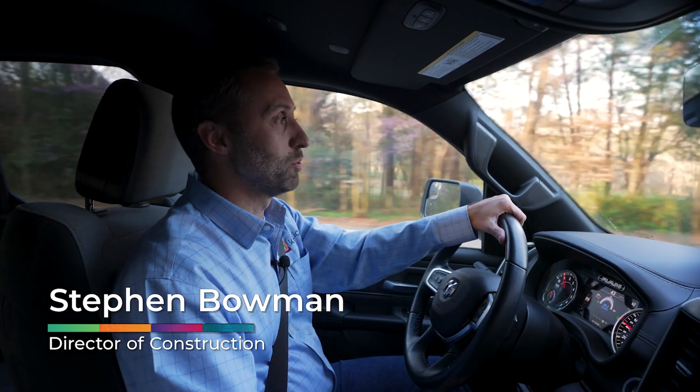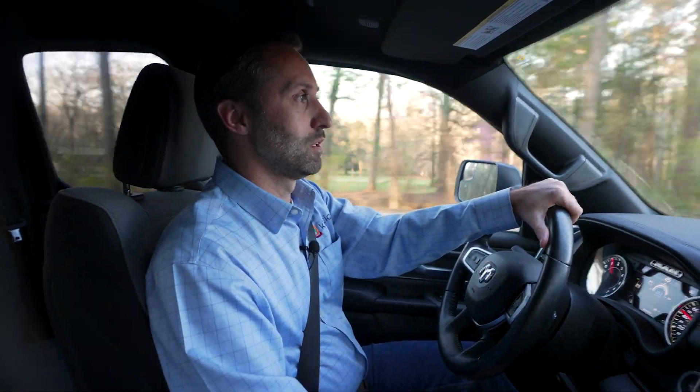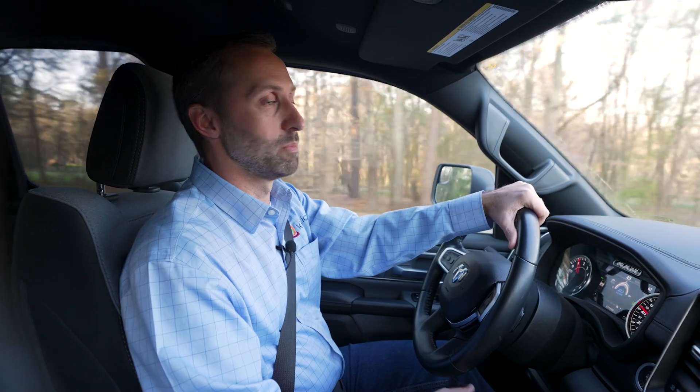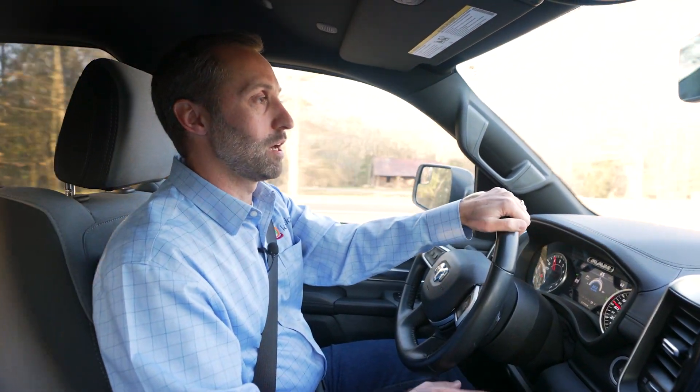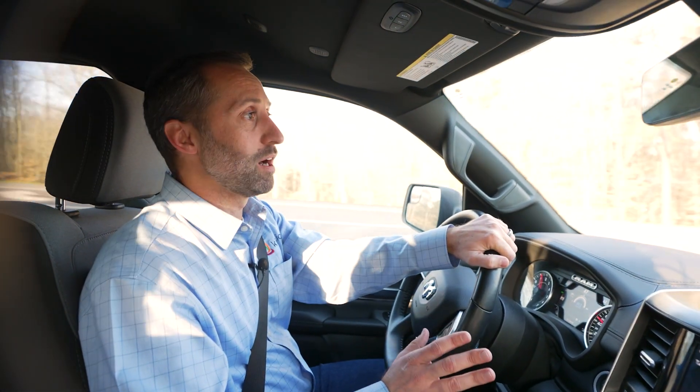Hello, my name is Steven Bowman, Director of Construction here at Kinetic by Windstream. In my over 22 years in telecommunications engineering and construction, I've seen a lot of technologies come and go, and let me tell you, we have used just about all of them.